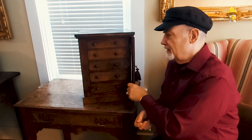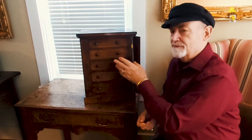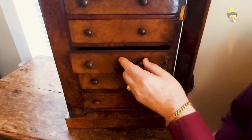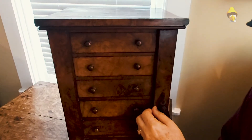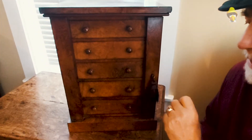This particular chest is a Wellington chest, and they usually come in five to seven or even as many as nine drawers. Each drawer simply pulls out and you can put your collectibles, jewelry, or whatever in there. It has a little panel on the side — as you see, it closes and locks to keep your items nice and safe.